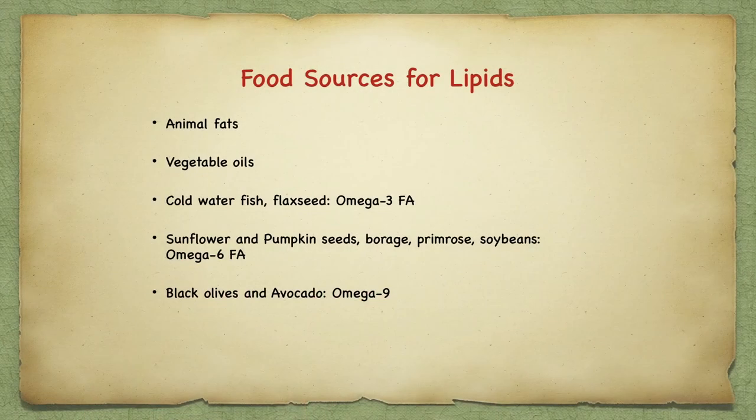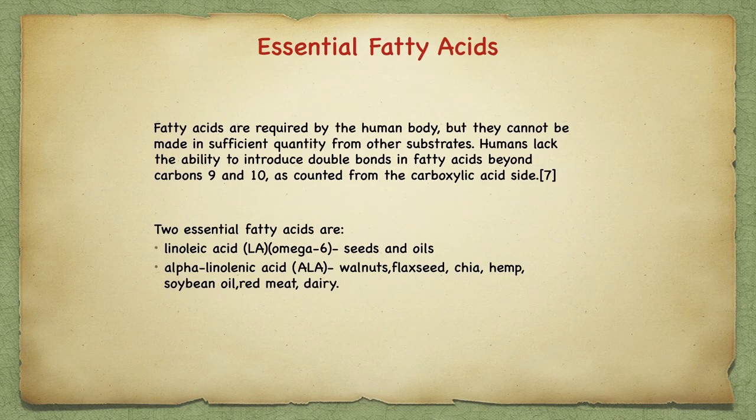The present understanding of lipid function includes lubrication, forming cell membranes as phospholipid components, components of hormones and antibodies, insulation of nerves, hormones for growth and reproduction, carriers for fat-soluble vitamins A, D, E, and K, binding and storing toxins, and use as a reserve fuel. The food sources for lipids are animal fats, vegetable oil, cold water fish, and flaxseed — these provide omega-3 fatty acids, which are essential. Sunflower, pumpkin, borage seeds, primrose oil, and soybeans give us omega-6 fatty acids; black olives and avocados yield omega-9.